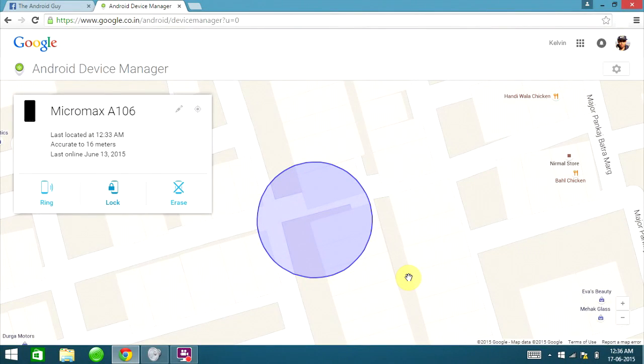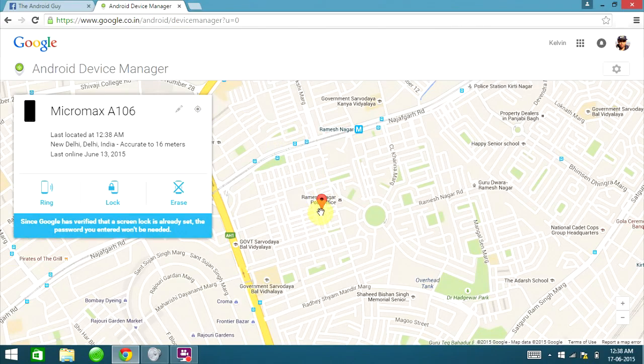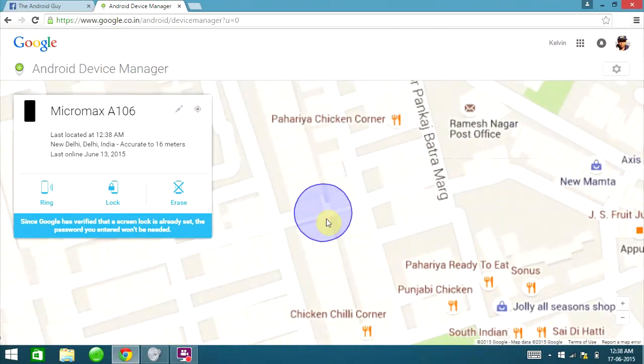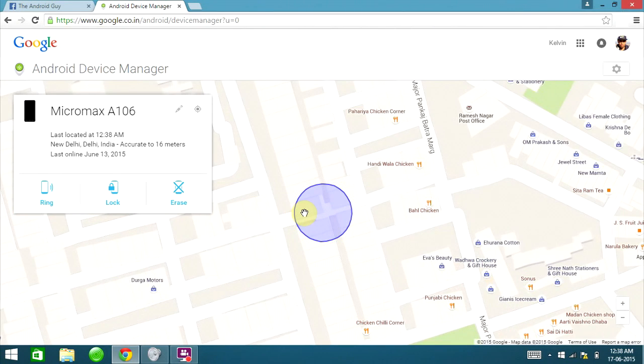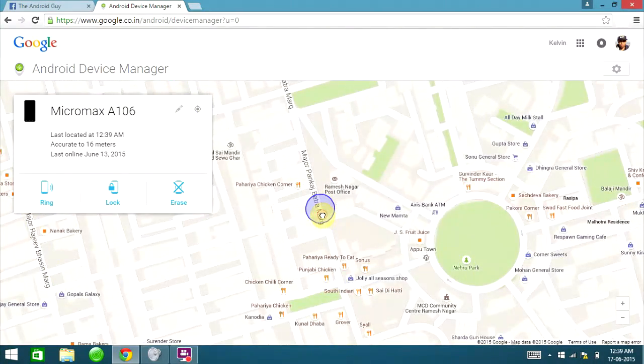The third option is Erase. By initiating the erase command, everything on your Android device will be removed — all your data, pictures, and information. This is very helpful for people who believe their device is stolen and beyond recovery, especially those with sensitive personal or work-related data. When a device is lost or stolen, you're often more worried about data misuse than the device itself — insurance may cover the device, but misused data can do far more harm. Use the Erase command if you cannot track your device and it's beyond recovery.